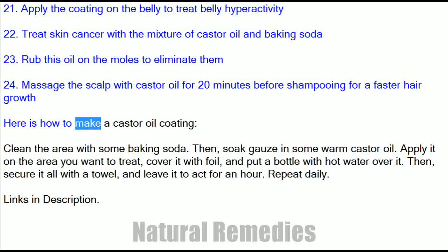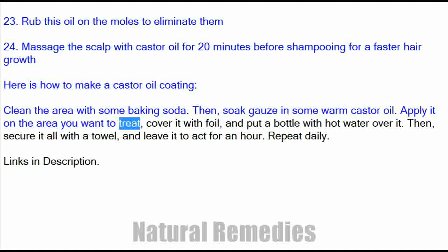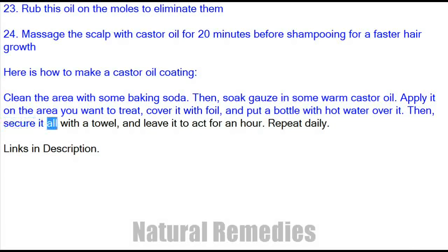Here is how to make a castor oil coating. First, clean the area with some baking soda. Then, soak gauze in some warm castor oil. Apply it on the area you want to treat, cover it with foil, and put a bottle with hot water over it. Secure it all with a towel and leave it to act for an hour. Repeat daily.